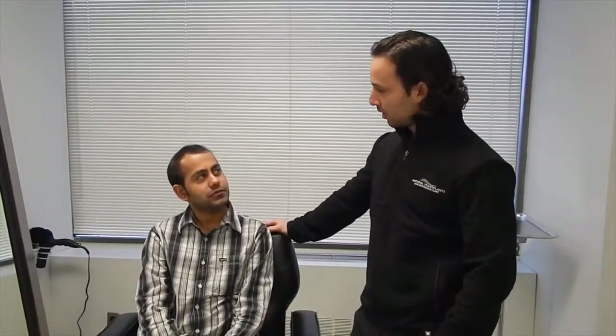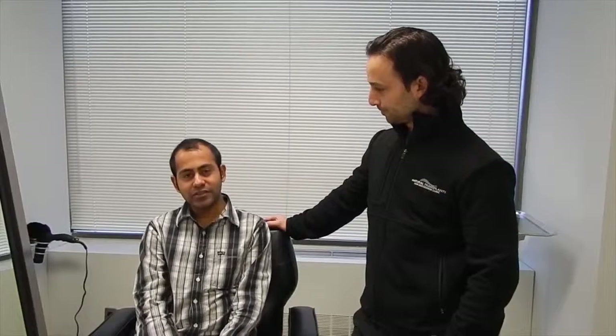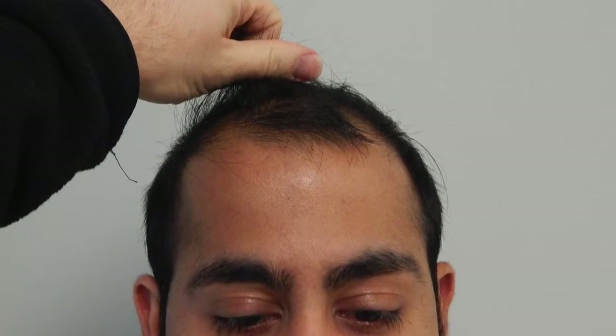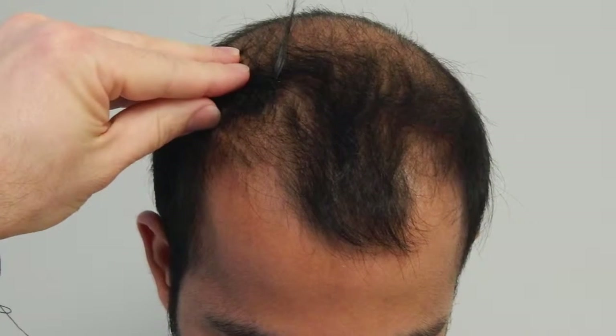Tell us real quick kind of what's been going on as far as your hair loss and why you came to us today. So I've been seeing hair loss for a couple of years now and in recent years I just saw that it's falling out fast and I was concerned. I just thought, why not have a session to know what's going on and what are my options. I saw a lot of videos on YouTube about Natural Transplants and then I chose to come here for a consultation.